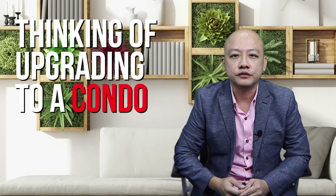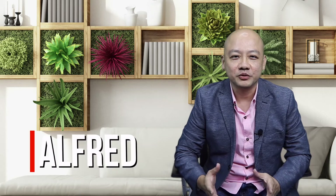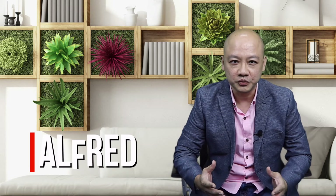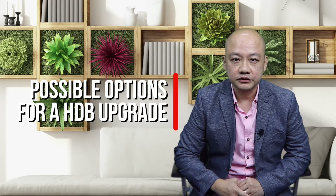Thinking of upgrading to a private condo from HDB, but don't know where to start? Hi, I'm Alfred. I am here to open up a world of possibility to you. I'll be sharing with you a few scenarios and their pros and cons. These are all the possible options for you to take, should you choose the steps of upgrading. Here we go.